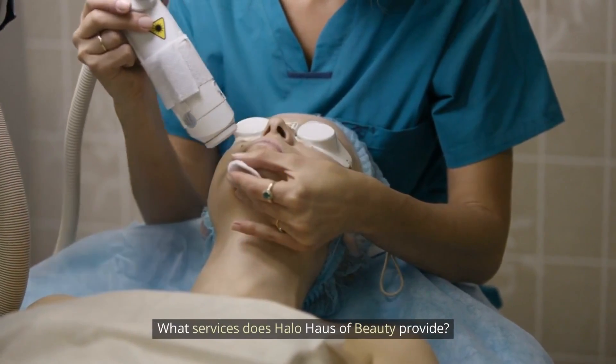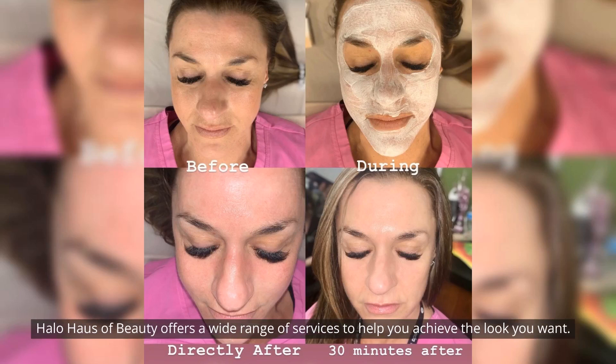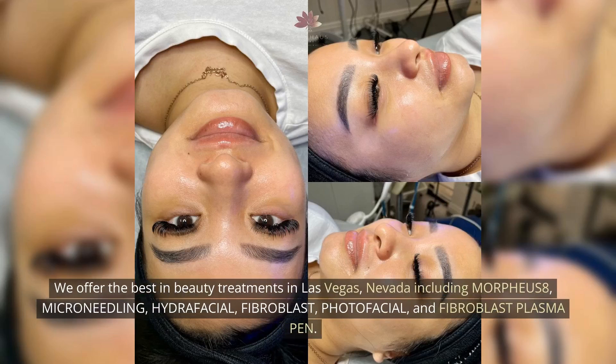What services does Halo House of Beauty provide? Halo House of Beauty offers a wide range of services to help you achieve the look you want. We offer the best in beauty treatments in Las Vegas, Nevada, including Morpheus 8, Microneedling, Hydrafacial, Fibroblast, Photofacial, and Fibroblast Plasma Pen.